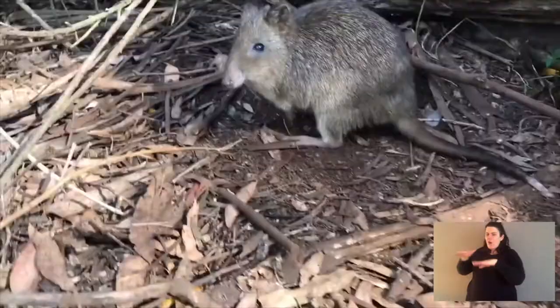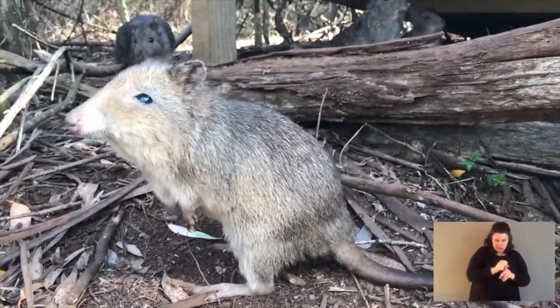Sanctuaries like Aussie Ark work in a couple of capacities with potoroos. We keep an insurance population — meaning that if the worst case unfolds in the wild and they go extinct, we haven't lost them because we've got them safe. Secondarily, we breed in that insurance population, and with all the little joeys we put them into big sanctuaries that are fenced. It's not like captivity with a little enclosure — the fences are 10 kilometres long, and they don't keep the potoroos in. They keep the fox and cat out, because where we have a fox and a cat, we don't have potoroos.